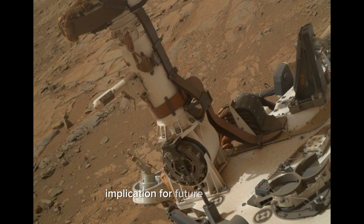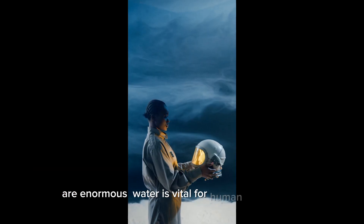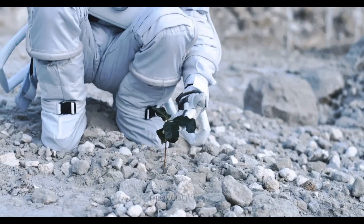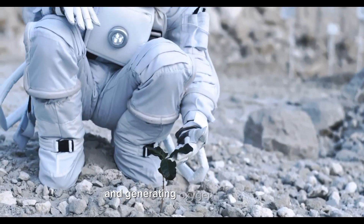The implications for future exploration are enormous. Water is vital for human colonization, serving as a source for drinking, growing crops, and generating oxygen and fuels.